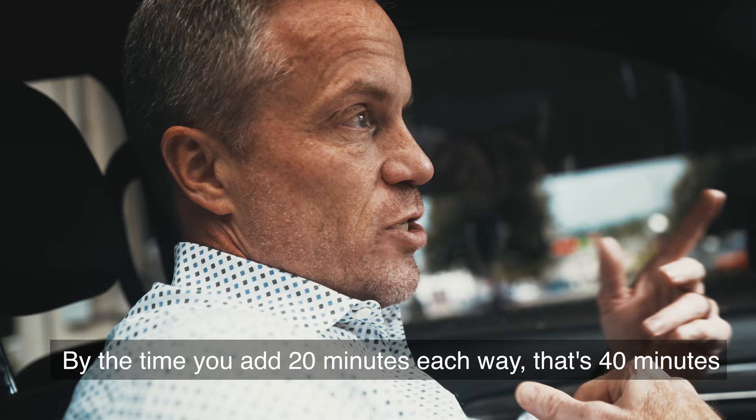Last night I had to come in for a delivery around 11 o'clock. By the time you add 20 minutes each way, that's 40 minutes that I would have saved myself just walking across the street.